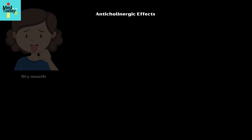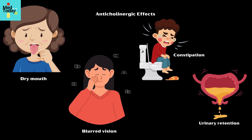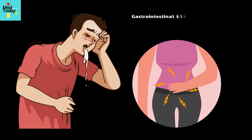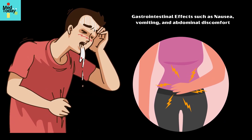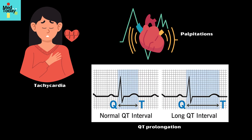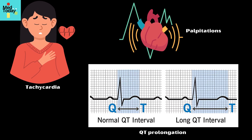Anticholinergic effects include dry mouth, blurred vision, constipation, and urinary retention. Gastrointestinal effects include nausea, vomiting, and abdominal discomfort. And rarely, cardiac effects such as palpitations, tachycardia, or QT prolongation.